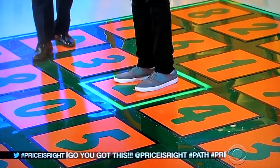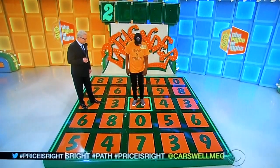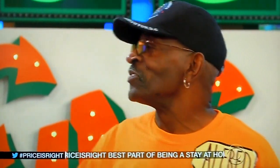1, 4, or 0? 1, 4, or 0? 0? Oh, and that's it. What was it? 1. I'm so sorry, man.